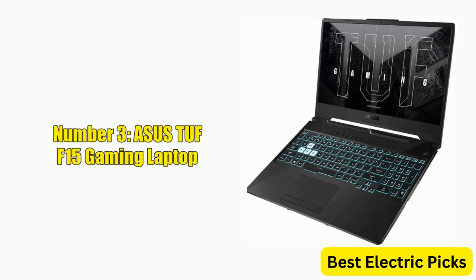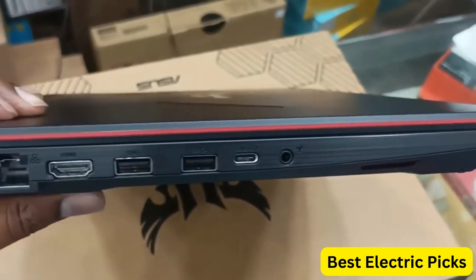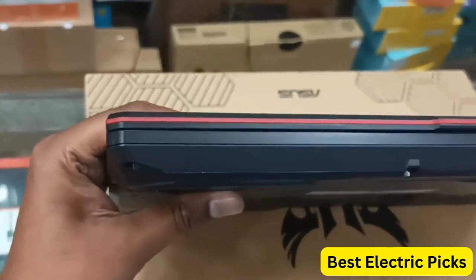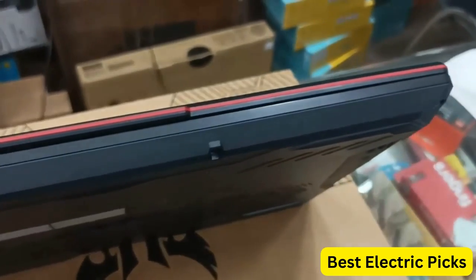Number 3: ASUS TUF F15 Gaming Laptop. The ASUS TUF F15 Gaming Laptop is a high-performance machine designed to handle the demands of modern gaming. It features a 15.6" 144Hz FHD IPS-type display, providing a clear and vivid visual experience.